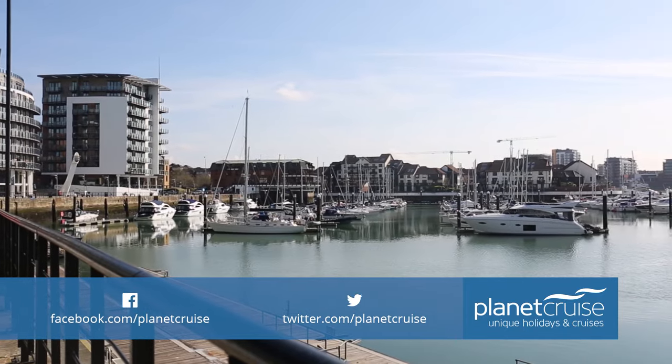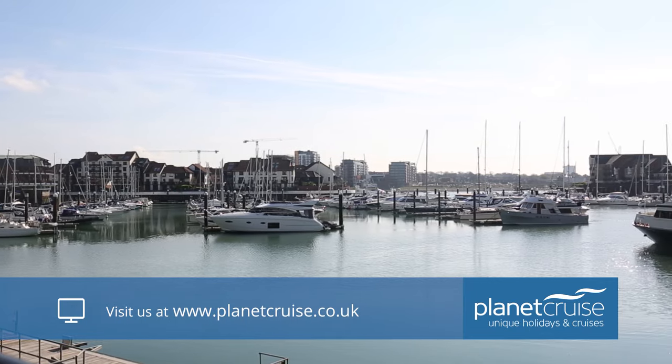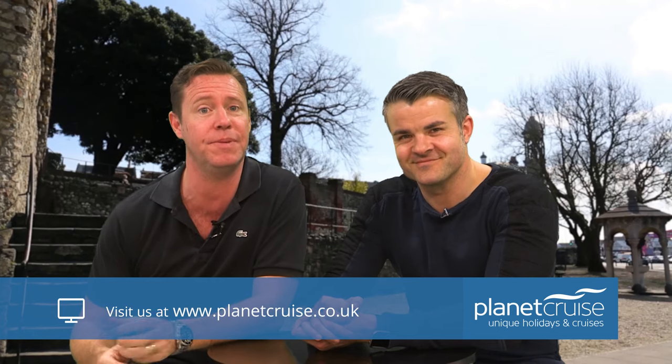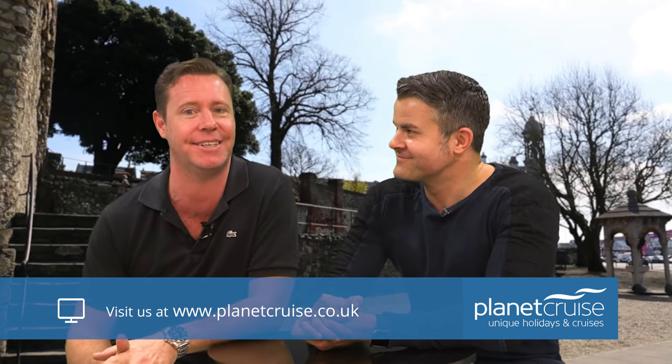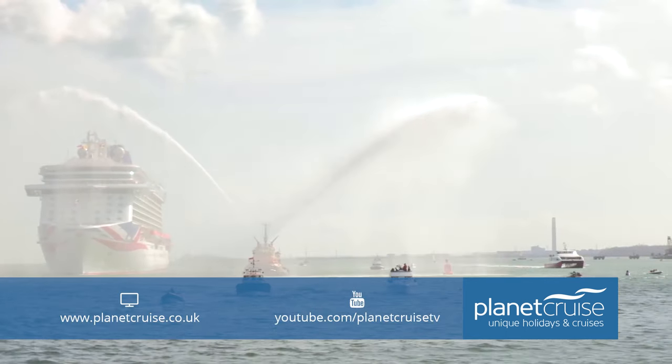Sometimes our expectations can be quite low — but are we being unfair? Are we missing out? We think that Southampton is long overdue a pat on the back. Today we're going to explore this misunderstood and underappreciated city and throw the spotlight on some of the ways you can spend your time in this maritime gem.